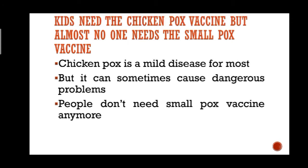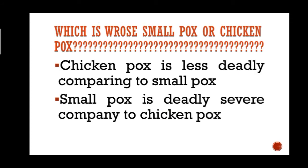The question is: which is worse, smallpox or chickenpox? The answer is very simple — chickenpox is less deadly compared to smallpox, and smallpox is deadly and severe compared to chickenpox.